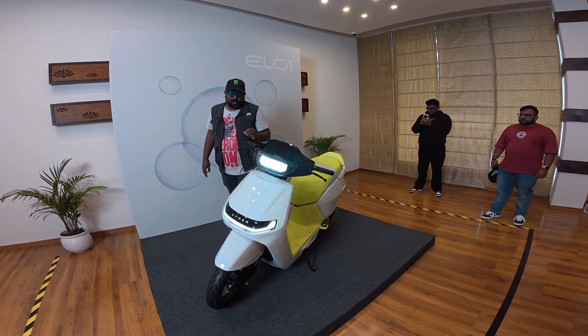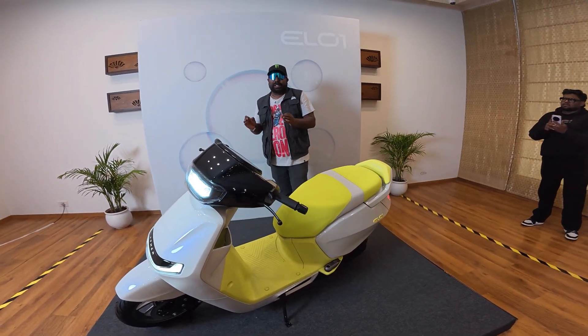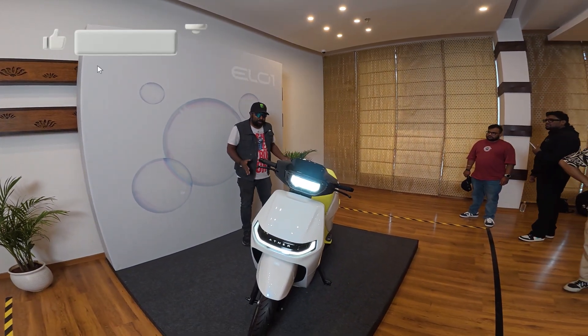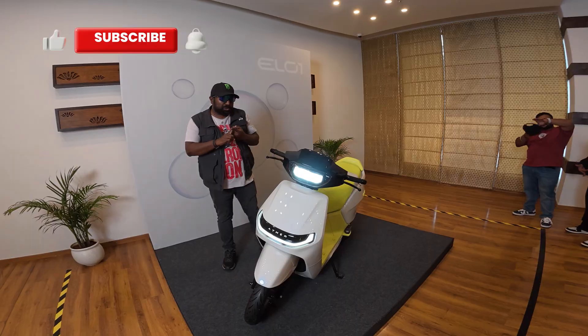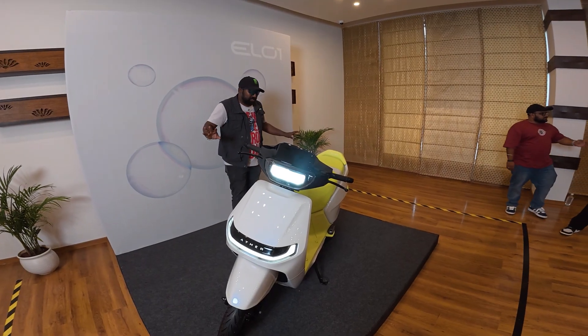Hi there guys, welcome to Dino's Vault. Ather has absolutely surprised everyone by introducing a whole new platform — they were teasing something very special. We were expecting maybe one scooter, but it's a whole new platform which can house three scooters: a sports scooter, a maxi scooter, and a daily driver. Something like this — it looks absolutely stunning.